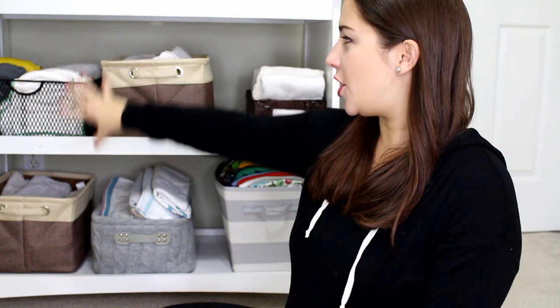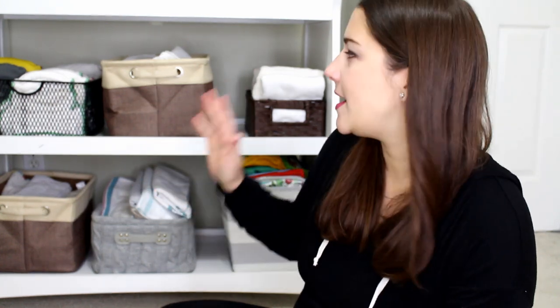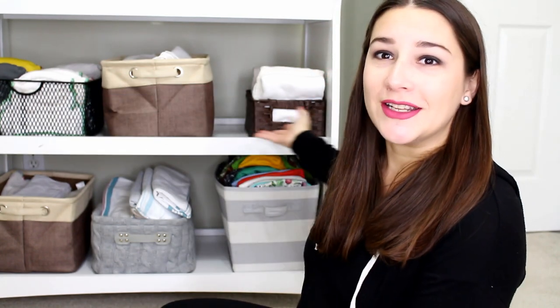I have it all laid out on the changing table area, even though we're going to be using newborn stuff before we use one size stuff. All of my newborn stash is with my sister right now. She is due in January with her first, and so I don't really have any newborn stuff here at my house. I have my one size stuff, so I'm going to show you my one size stuff here today. It's all ready to go.